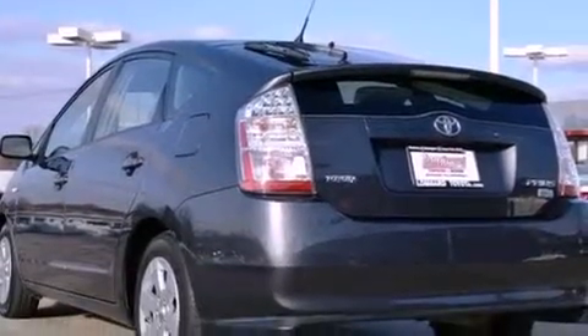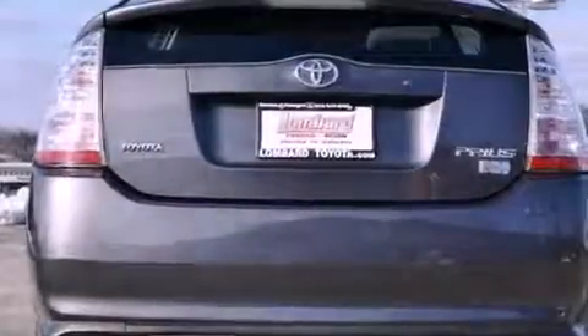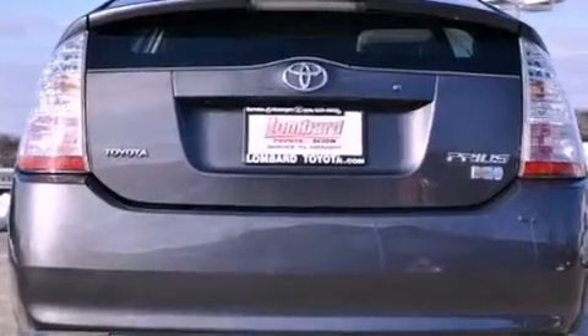Its top features include a low-tire pressure indicator, high-intensity headlights, nine strategically placed speakers, aluminum wheels, and satellite radio.